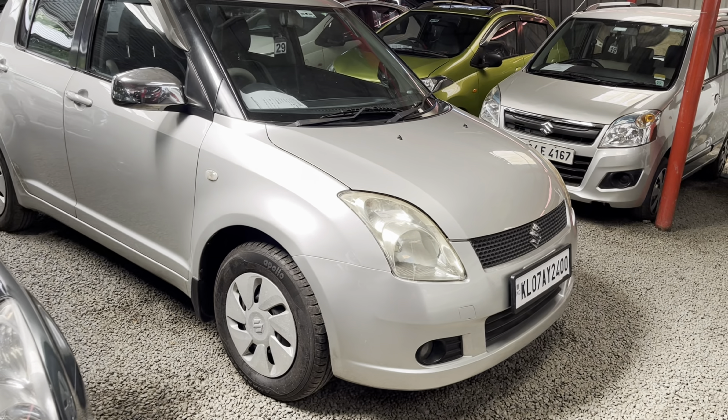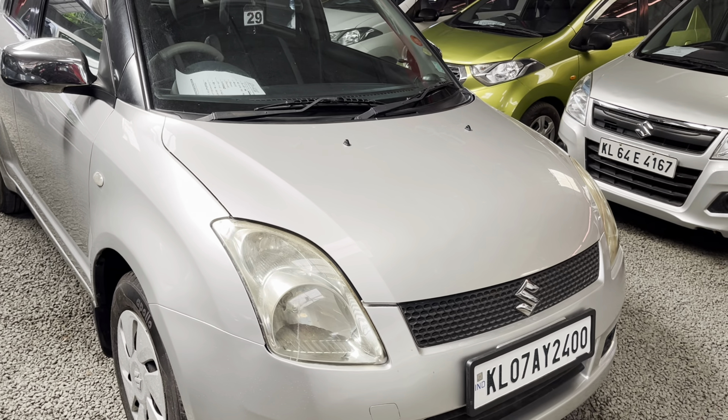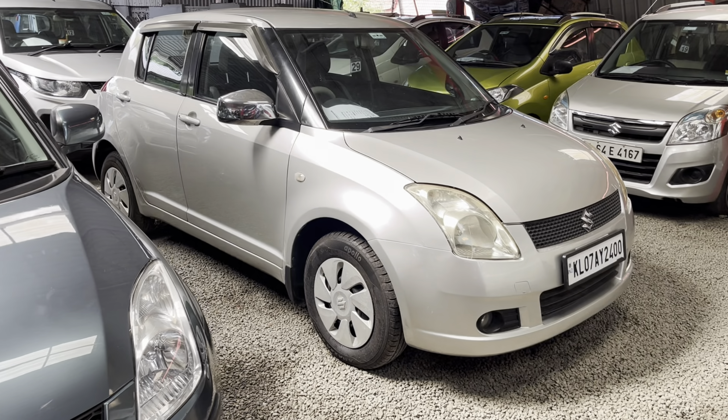The next one is a petrol Swift. It has 5,995 km. It is a 4th owner. The asking price is 7.995 lakh.